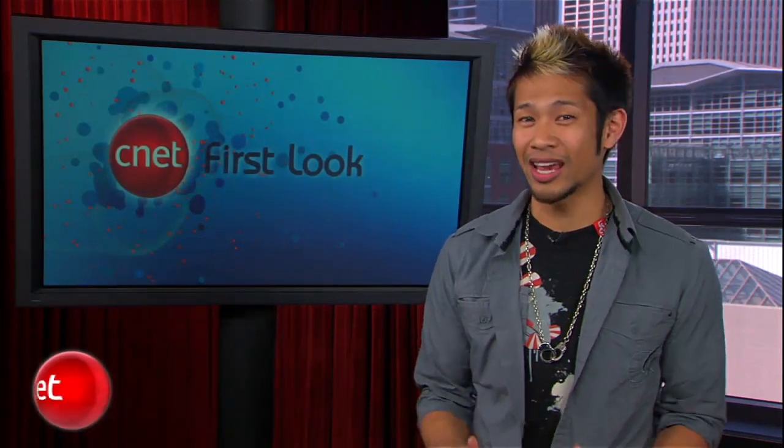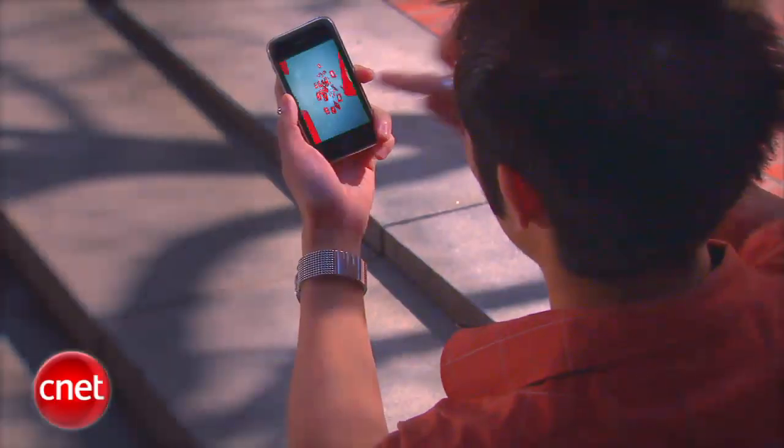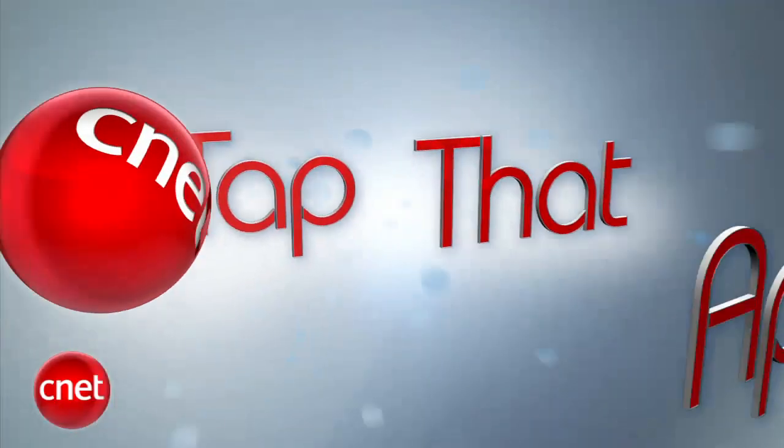That content-aware fill option is ridiculous, and I can't wait to use it for cutting ex-girlfriends out of my vacation photos. Now, in addition to the Applebyte, I also host a show called Tap That App, where I sift through tons of apps for the iPhone and iPad. But did you know that there's a way to return apps? Well, neither did I until I shot this how-to video.